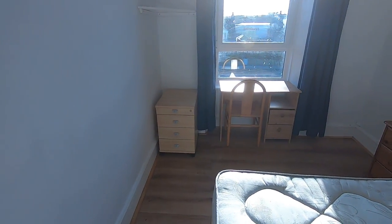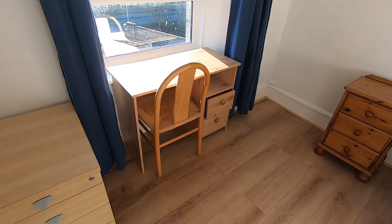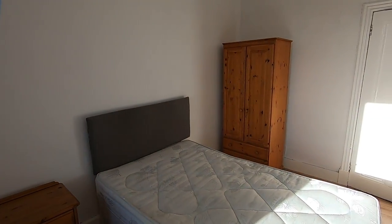Over this side you've got a desk area for work or for study, and you've got a four-drawer chest of drawers. Again, the windows face the same view as the living room we looked at prior.